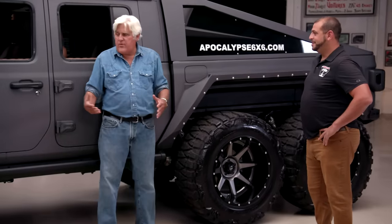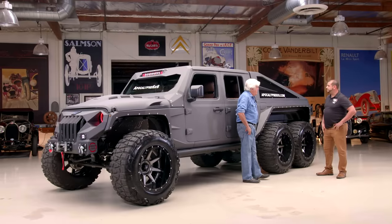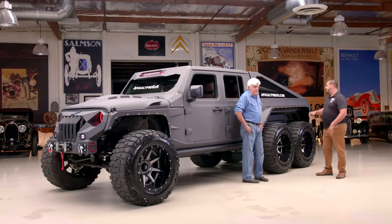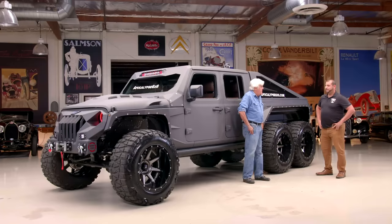You're a Jeep dealer, so you start with a Jeep? We start with the cabin of a Gladiator, and then we modify the whole back end of the frame. This part here we fabricate from scratch in-house. The fenders, the hood, the back end, the top — we make it all in-house and turn it into an Apocalypse.